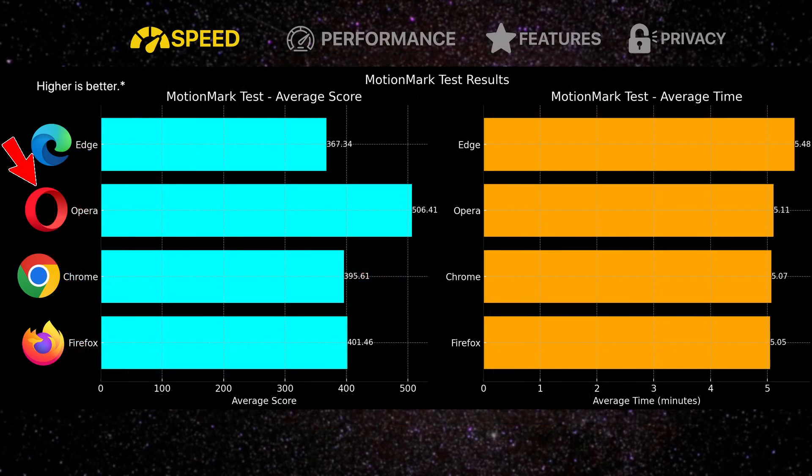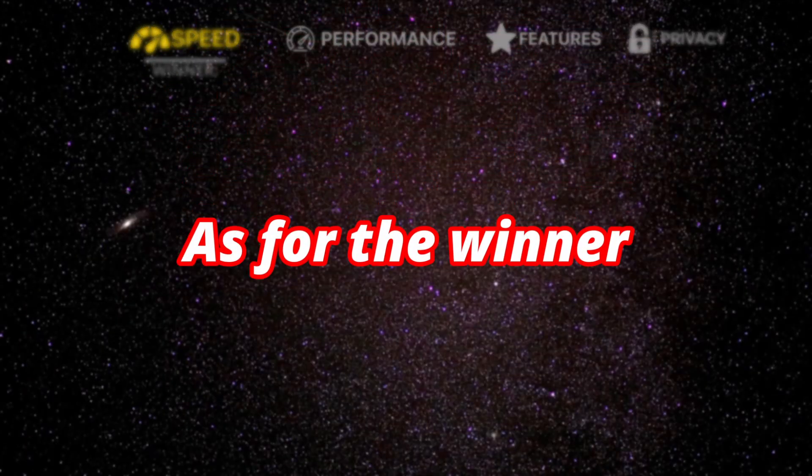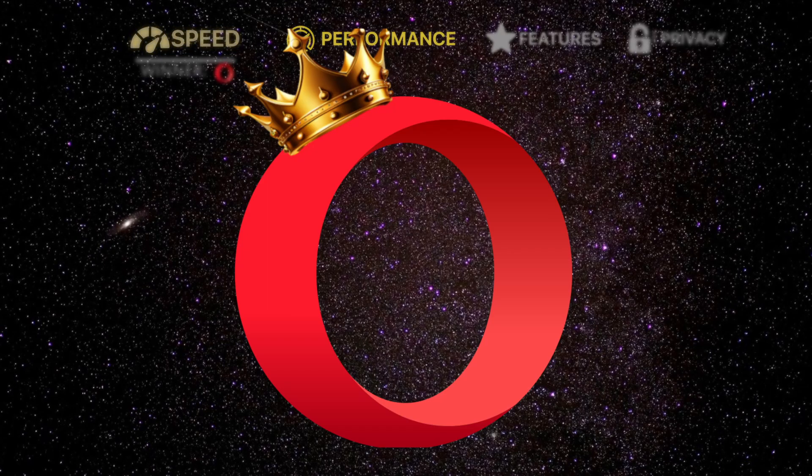For MotionMark, Opera took the lead again, scoring an average of 506.41, followed by Firefox with an average score of 101.46. Then Chrome coming in at third place with a score of 395.6, and Edge coming in last with a score of 367.34. As for the winner of this category, I'll have to choose Opera, as it scored the most total points.